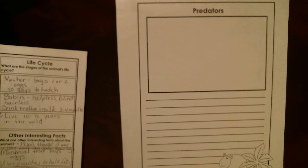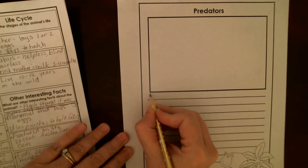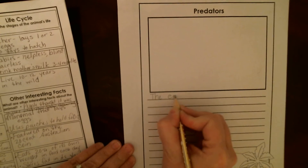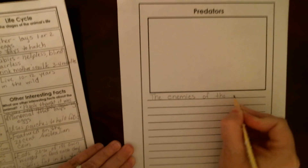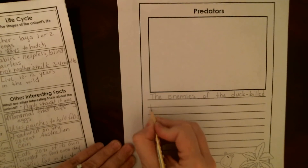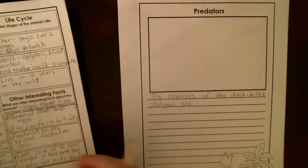So today we're working on the predator section — just the predator section. We are going to use our jot notes and we're going to make sure that we start off with what enemies does the animal have. So I'm just going to start with my sentence.